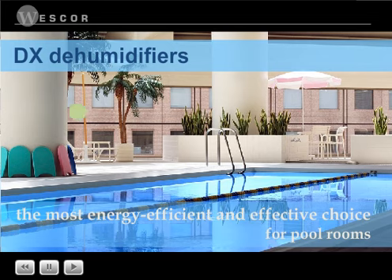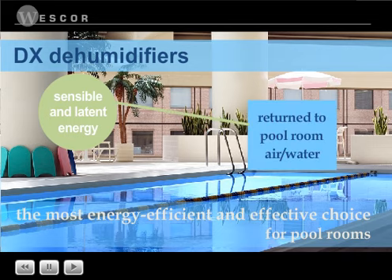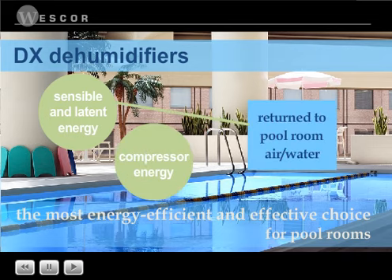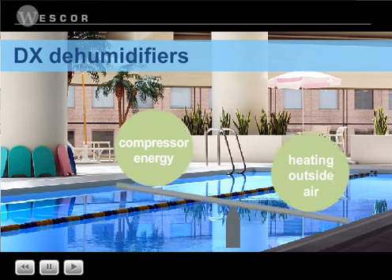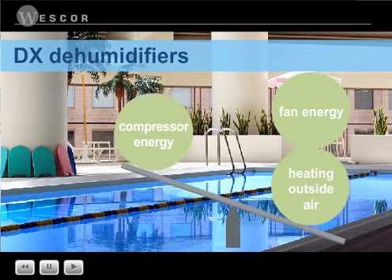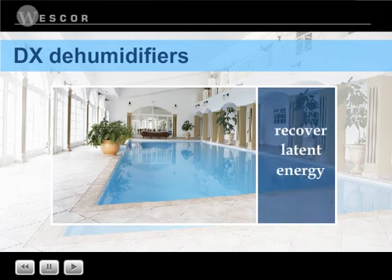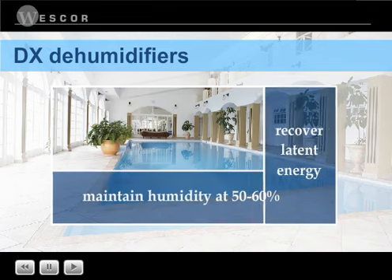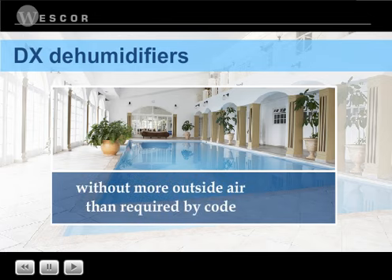DX dehumidifiers recover both sensible and latent energy and return the energy to the air, the water, or both. Compressor energy used for dehumidification is returned to the indoor space or water and more than offset by the energy saved in not heating outside air and in reduced fan use. Because DX dehumidifiers recover latent energy, the relative humidity in the pool room can be maintained without using any more outside air than is required by code.